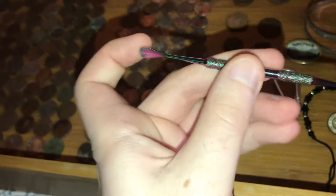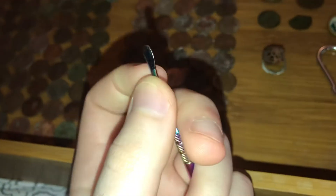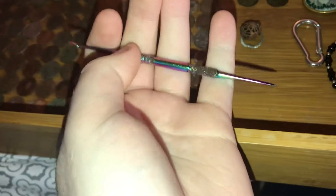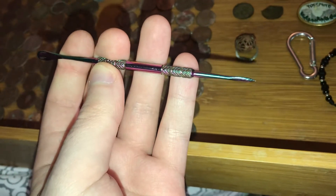I thought it was a dart because of this end — like, this is where the feather part goes at the end, and this is where you throw it. But no, it's something to do with drugs. I almost really thought I found a dart, I really did.